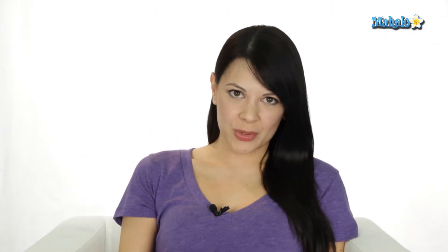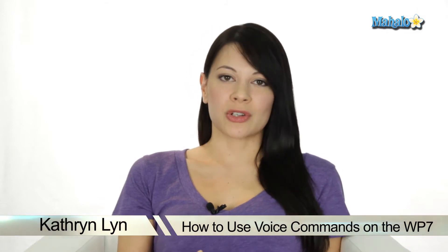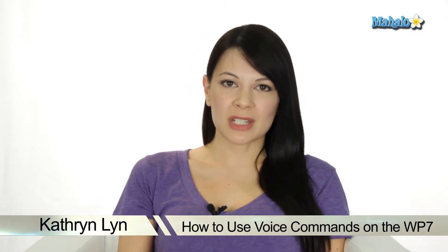Hey, I'm Kat, your tech expert, and today I'm showing you how to use voice commands on your Windows Phone 7. The voice commands are one of my favorite functions on this phone. It's really underutilized, but it's a great thing to do if you're trying to save time or if your hands are busy with something. Check it out.